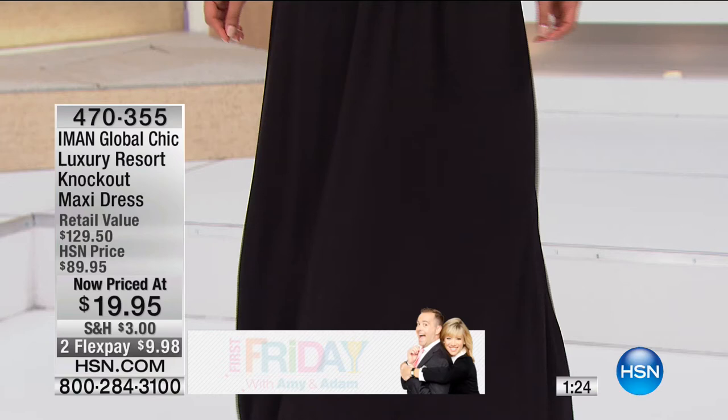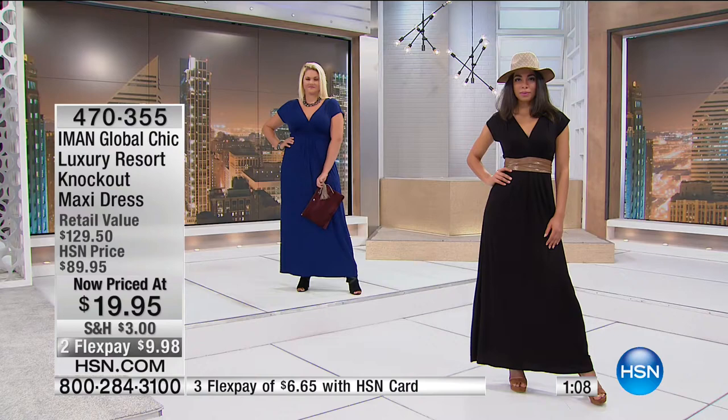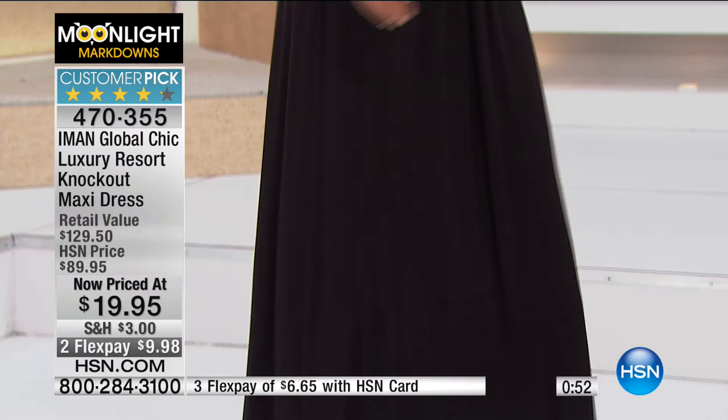This comes in two lengths — average and a shorter length — so we think of different heights. It runs extra small to extra large, plus 1X, 2X, and 3X, and we offer all those sizes in both lengths. The average is 55.5 inches long and the short is 52 inches long. Phone lines are really busy this morning — we have some incredible prices here in our Moonlight Markdowns.